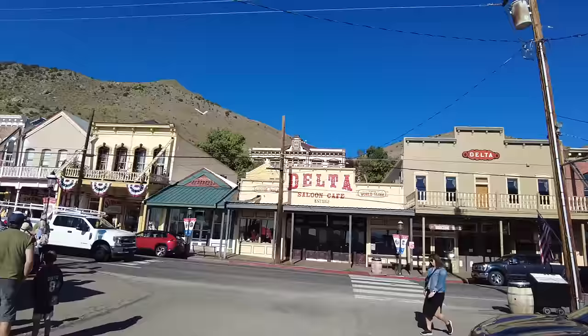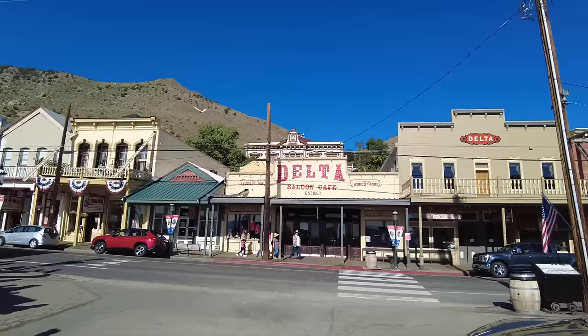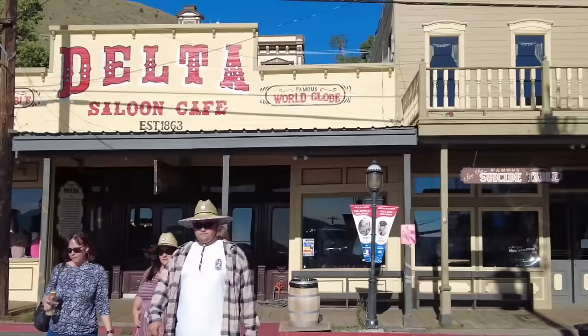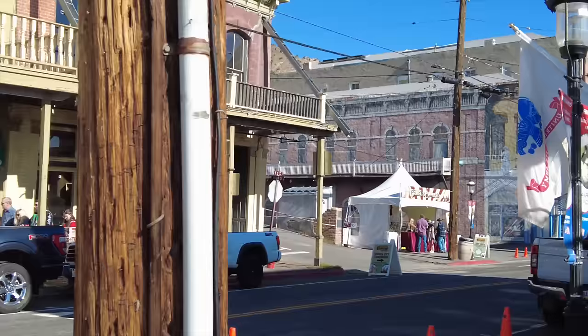Virginia City is the county seat for Story County, and it's got an old historic county courthouse right there a street over — we'll go check that out shortly. I just want to show you the town from the other side of the street so you can see it in the sun. It is quite the place, isn't it? Mark Twain lived here for a couple years — 1862 to 1864 — and worked for a local newspaper.